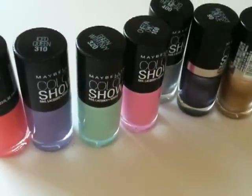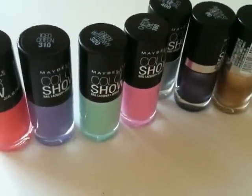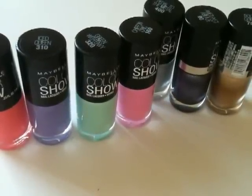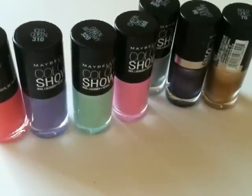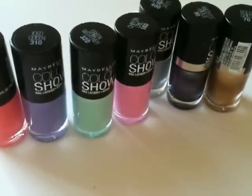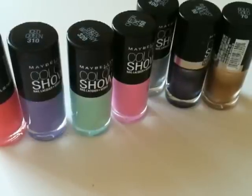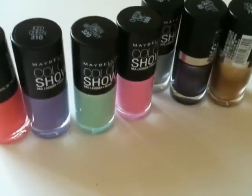These products are available wherever Maybelline products are sold. I really recommend all of these. Thank you so much for watching and subscribing — let me know what you think of these shades that were reviewed, if you have any other favorite shades, and if there's any other specific Maybelline products that you would like to see reviewed. Thank you.